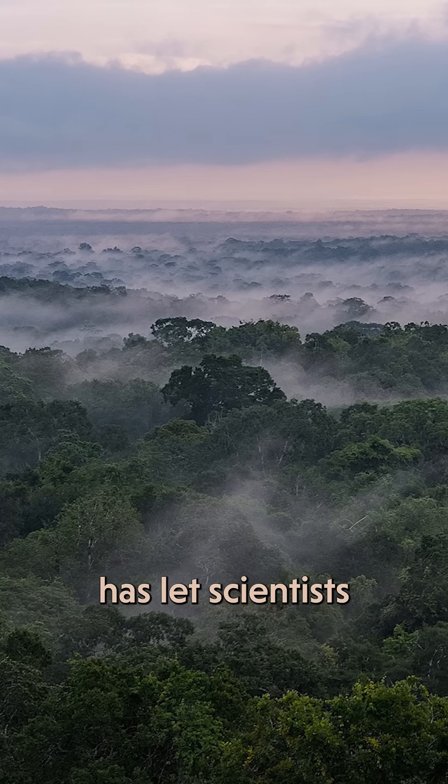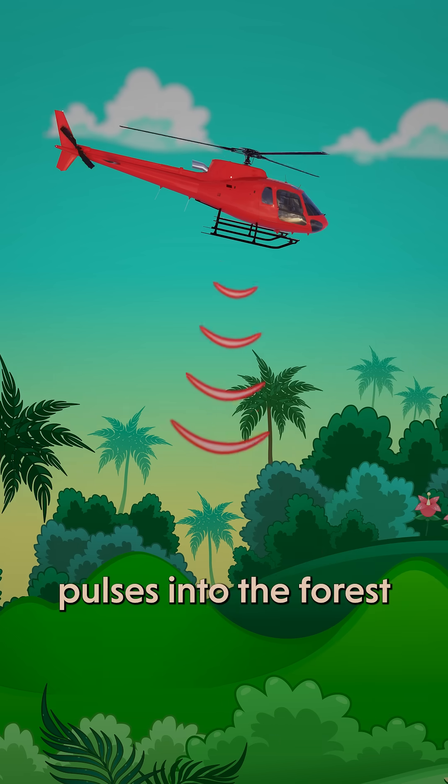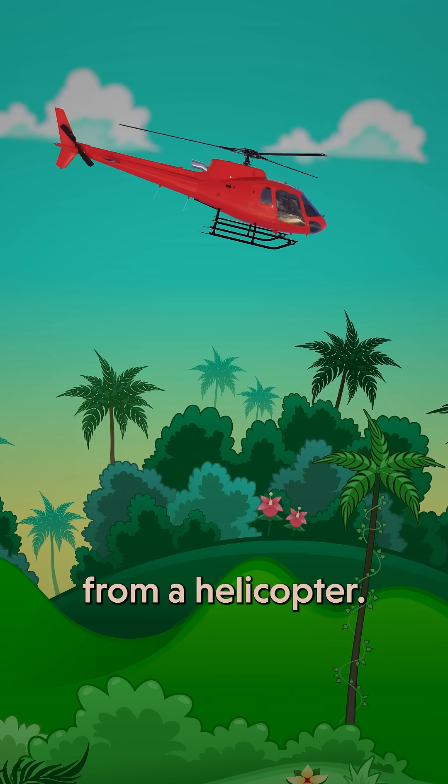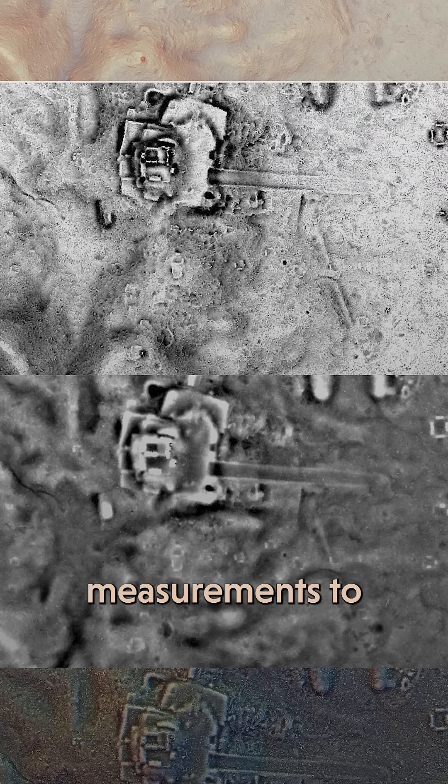LIDAR technology has let scientists bring these ruins to light with light. Scientists shot laser pulses into the forest from a helicopter, then used sensors to measure how they bounce back. They used those measurements to create a 3D map of the forest floor beneath the trees, which revealed ancient Mayan cities hidden within the rainforest.